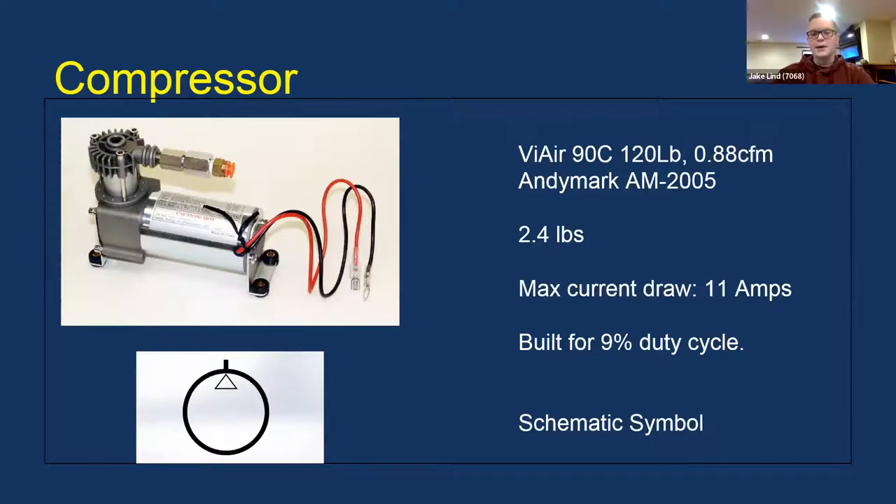This is the compressor. You can see the model number — it's a 120-pound compressor. It weighs two and a half pounds, has a max current draw of 11 amps, and is built for a 9% duty cycle. The schematic symbol for the compressor is shown at the bottom for your electrical team if they're drawing up a schematic.